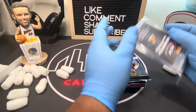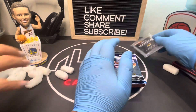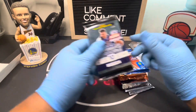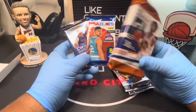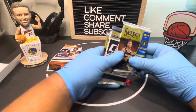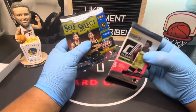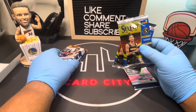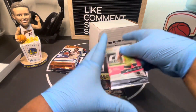Here are the packs — we got a card holder, which is nice. They always insert those. So here are our packs: we have Contenders Hobby and NBA Hoops Hobby. We also got this chunky boy right here, and then we got Clearly Donruss — we haven't opened it yet. We also have two Select Hobby packs.